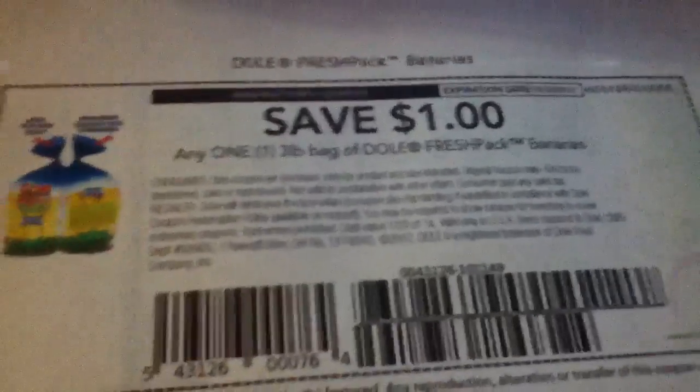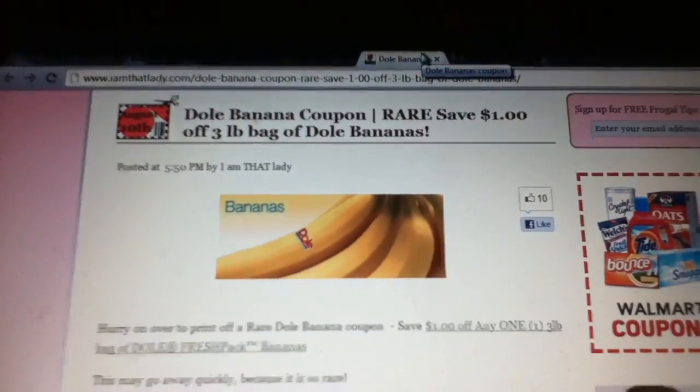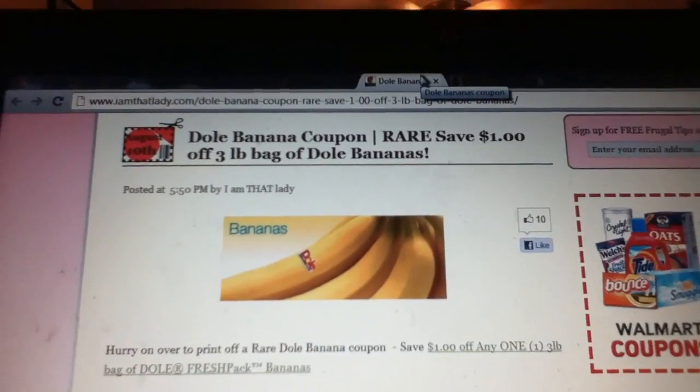This would be actually pretty handy. You'll be able to print two of them. The link is on RedPlum — I think it's RedPlum.com — but I'm going to put the link in the description box just in case.